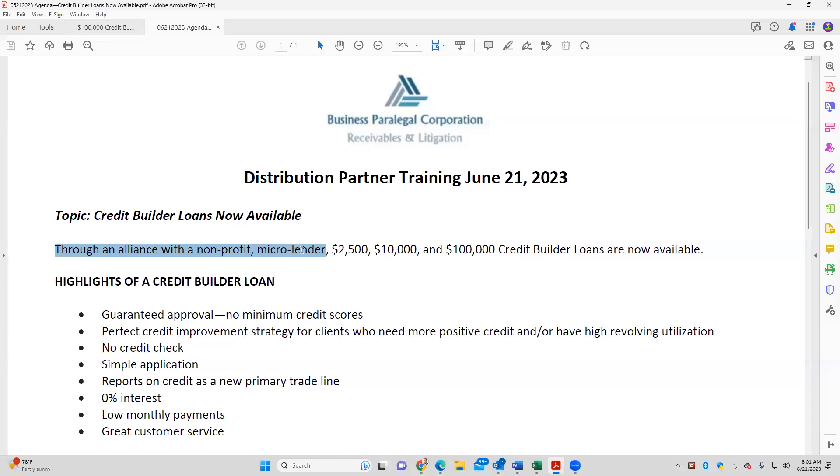Credit builder loans are now available through an alliance with a nonprofit micro lender. We have three types: a $2,500, a $10,000, and a $100,000. What's true in all cases — guaranteed approval, no minimum credit scores. We were able to get the nonprofit micro lender to make adjustments to their normal underwriting, so any of our clients have guaranteed approval on all three of these.